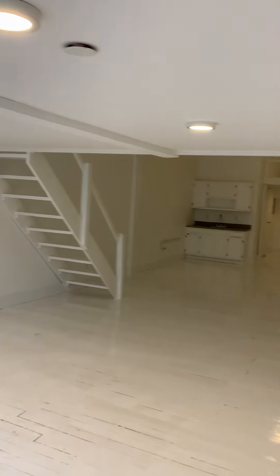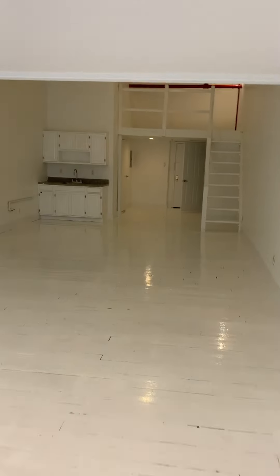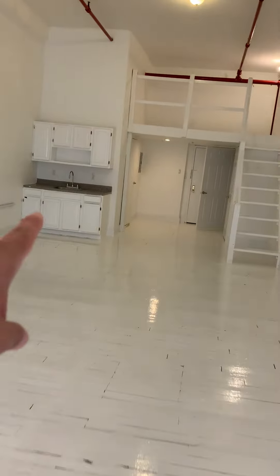All recessed lighting in this portion of the apartment. You have your kitchen here. A refrigerator and stove will be installed there.